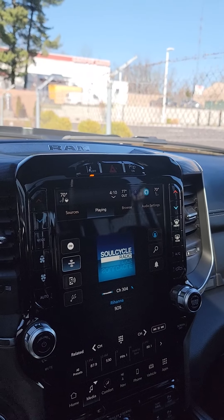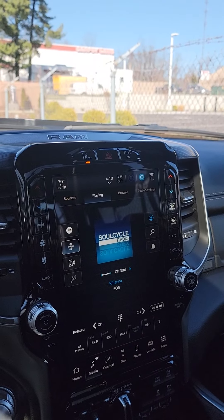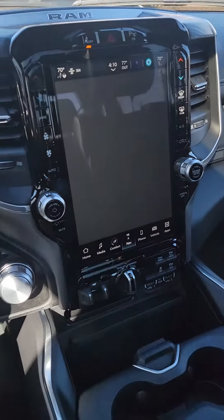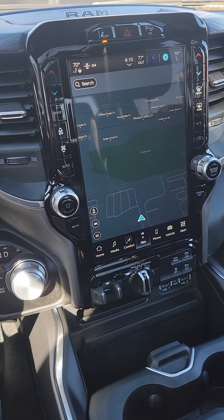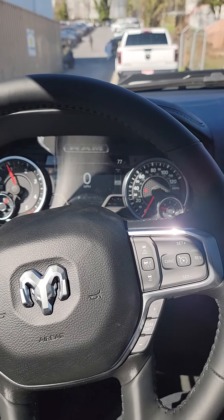It has the Uconnect 5, so you get Apple CarPlay and Android Auto, and that works wirelessly. It's also got navigation, adaptive cruise control, and all kinds of features.